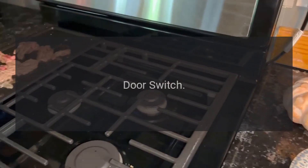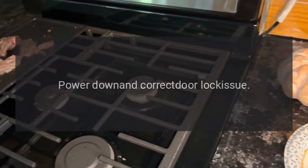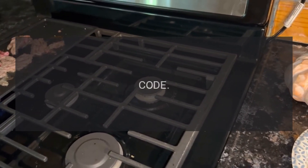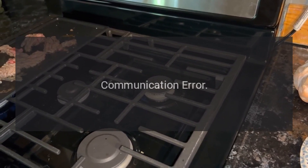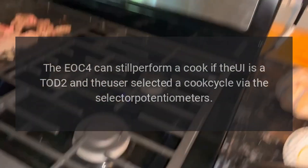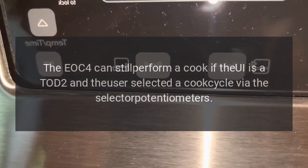Code F08 — Problem: communication error. Fix: the EOC4 can still perform a cook if the UI is a Todd 2 and the user selected a cook cycle via the selector potentiometers.